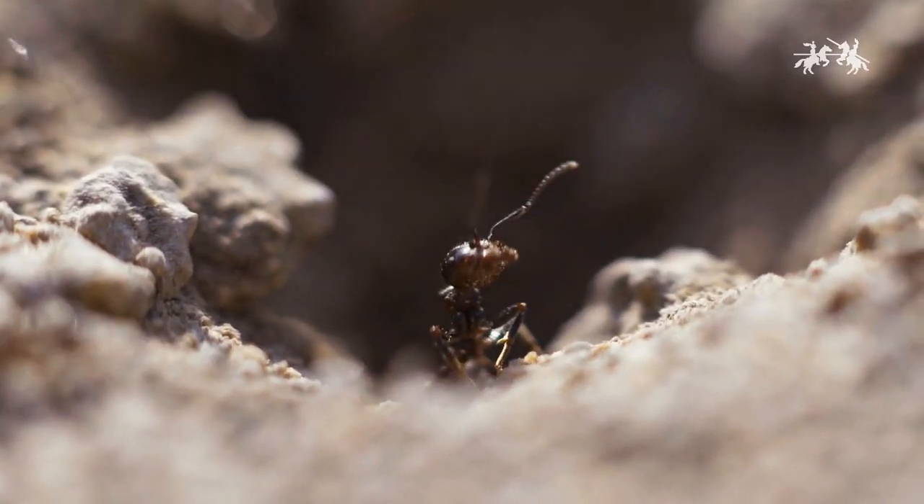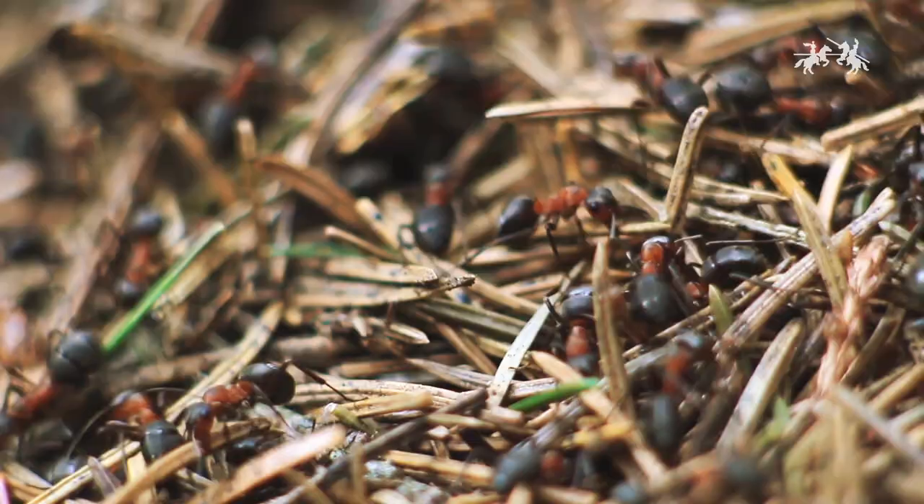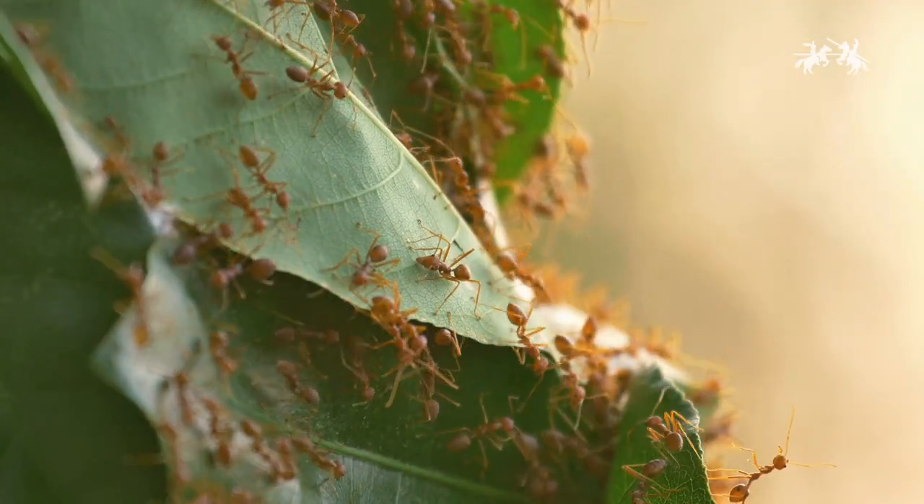Ants are a really nice bio-indicator because they don't want to live in degraded areas. So the bigger the number of species you can find in the forest, it's an indication that this environment is really well preserved.